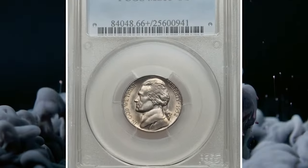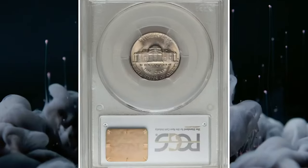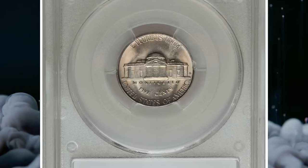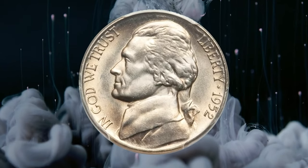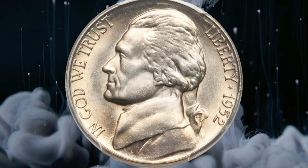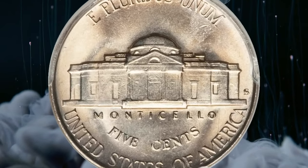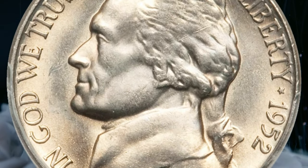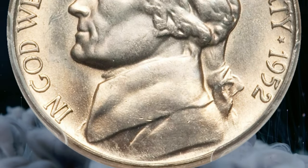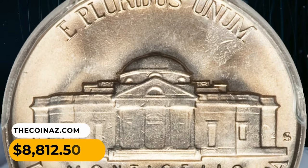It was sold for $8,400. The 1952-S Jefferson nickel in MS66 Plus condition with full steps — San Francisco issues tended to have lower mintages than their Denver and Philadelphia counterparts in the late 1940s and early to mid-1950s, and the S-mint coins are harder to locate in high grades. This sharply struck premium gem nickel displays vibrant luster and attractive gold and silver toning. It was sold for $8,812.50.